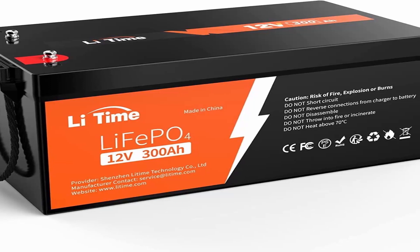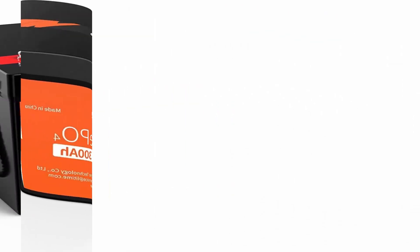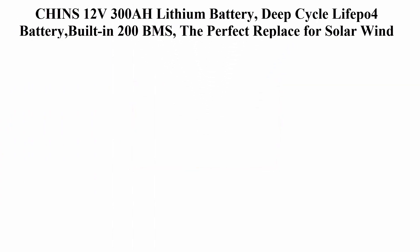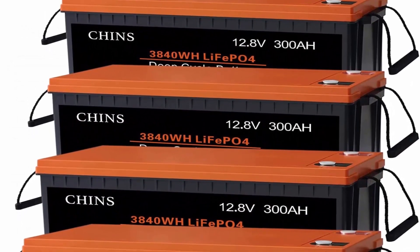That is 2,000 to 3,000 cycles longer than other LiFePO4 batteries on the market. Number three: